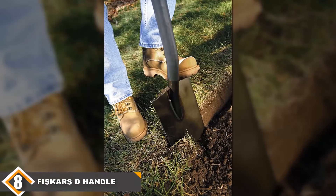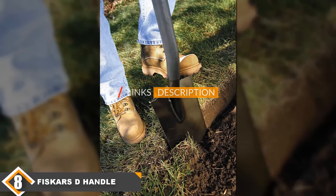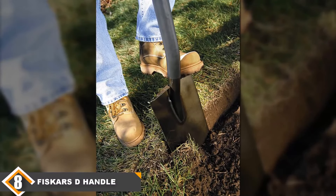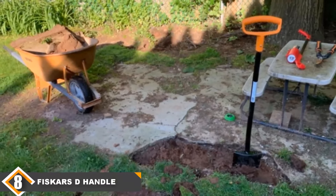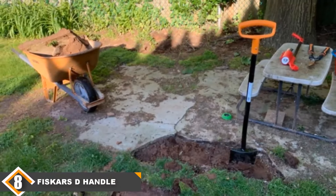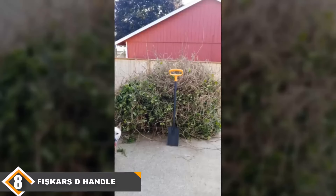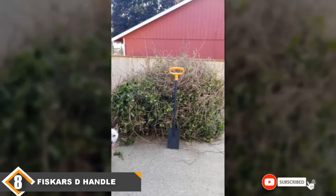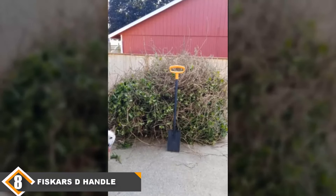Next at number 8 we have the Fiskars D-Handle Square Garden Spade. A spade is a classic garden tool and this one is made to last. It has a durable design with an excellent grip and a welded steel construction that won't flex like fiberglass and is more durable than wood. It has a sharpened spade head that can effortlessly cut through dense soil, letting you make good progress without much effort. It also features an extra-large foot platform for more power when in use.